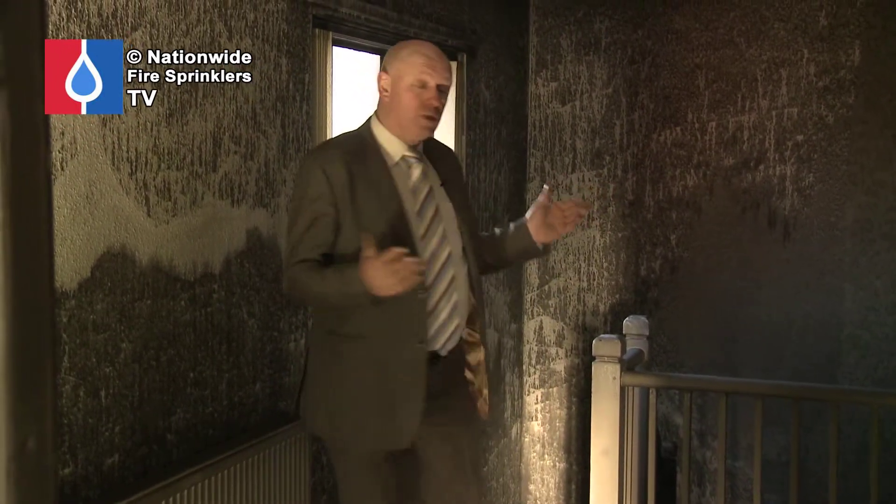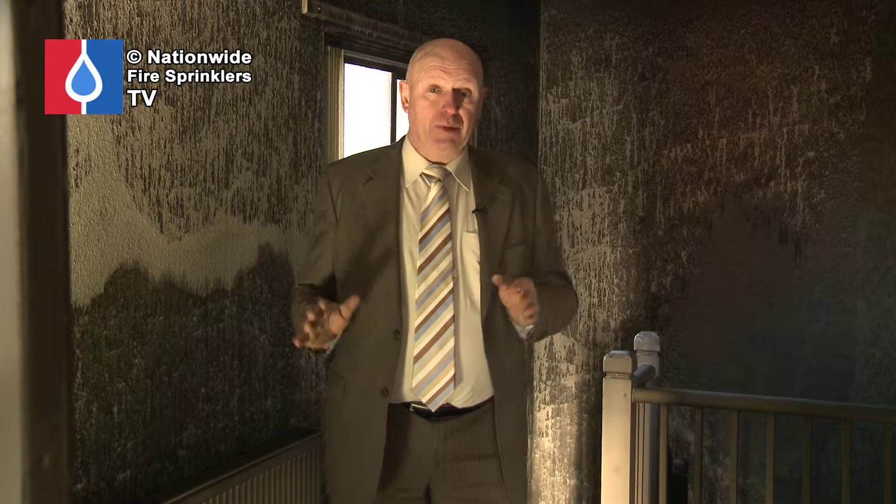We're back in the building where yesterday we did the uncontrolled fire event. You can see the devastation all around. We filmed in this room with a remote camera and had a temperature device in there — the temperature reached 600 degrees centigrade. It would not have been possible for anybody to have survived in this building yesterday if they didn't get out within the first minute of the fire occurring. This is why you need sprinklers in all properties.